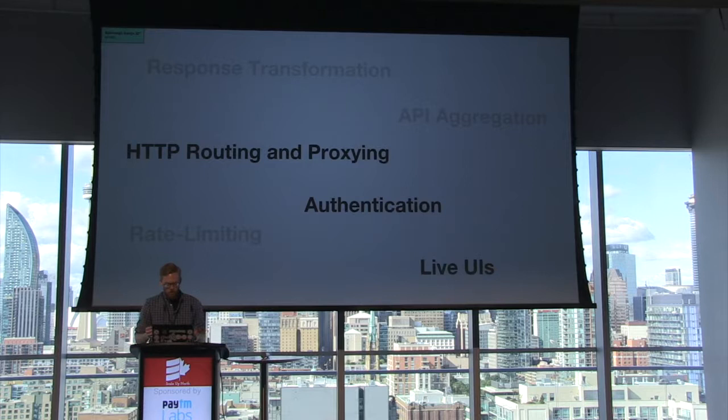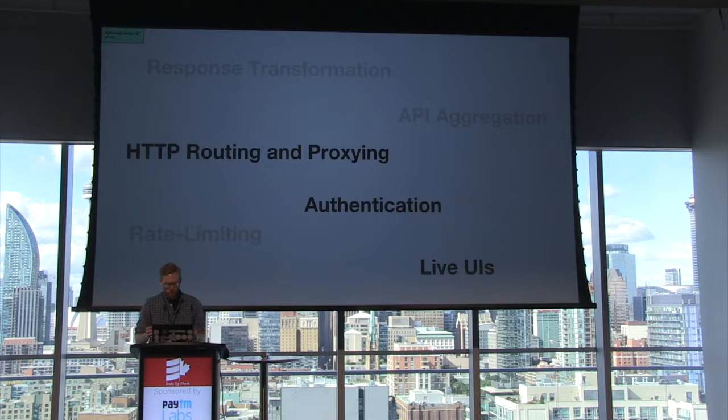These three pieces of functionality — routing and proxying, authentication, and liveness — will be the focus of this presentation. This diagram depicts the routing and proxying functionality. At PagerDuty, incoming requests go to different backends, whether they are the monolith or a new microservice.